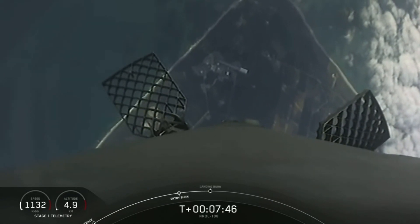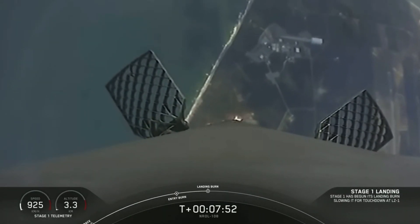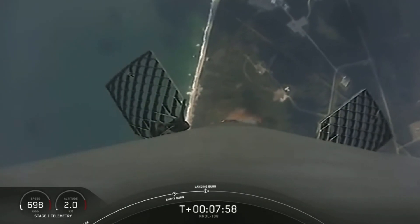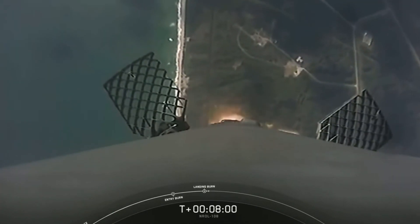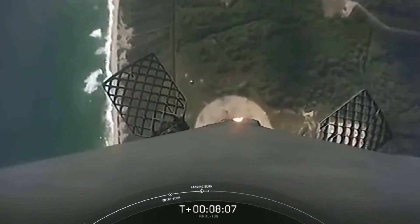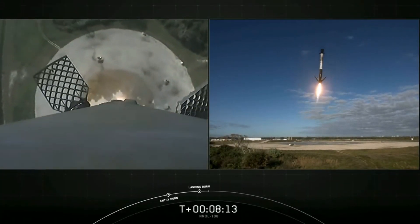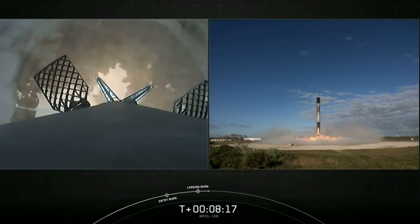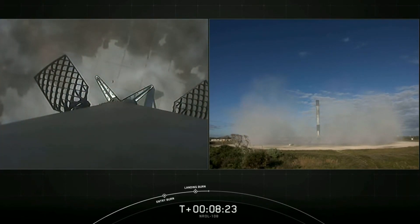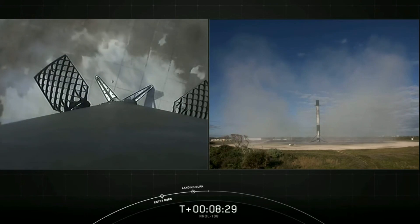Stage 1 landing burn start up. Here comes Falcon 9 for its fifth landing attempt at landing zone one. Stage 1 landing legs deploy. And Falcon 9 does it again — that's five times for this booster and the 70th successful recovery of a Falcon 9 to date.